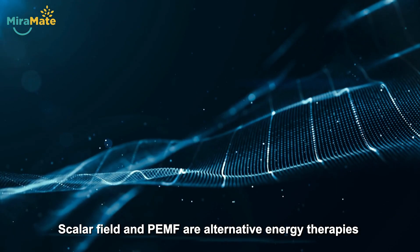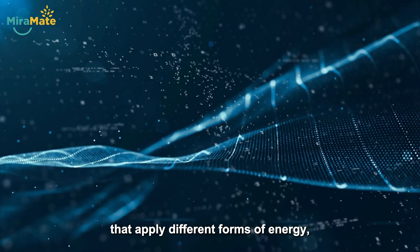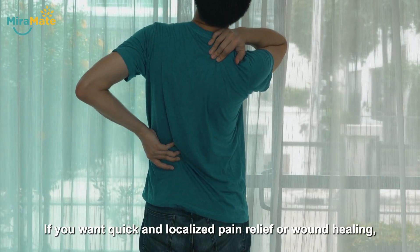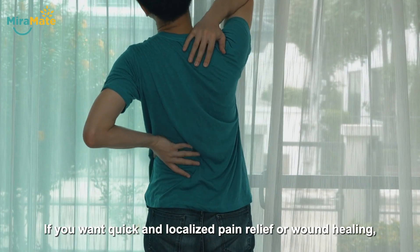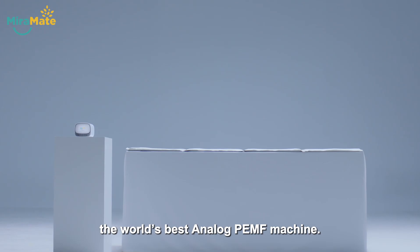Scalar field and PMF are alternative energy therapies that apply different forms of energy, but both are helpful for your health. If you want quick and localized pain relief or wound healing, we recommend Merimate Magic Pro, the world's best analog PMF machine. It can utilize healing music and turn it into PMF to help with numerous health issues.